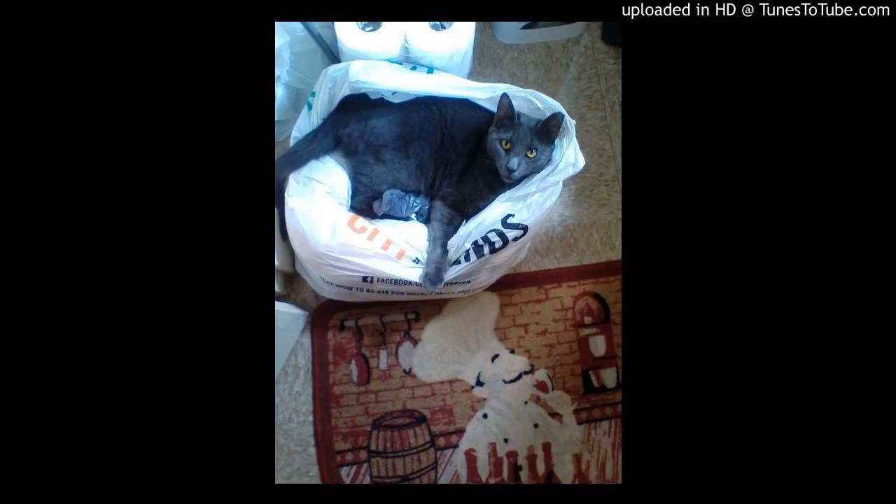I had him vaccinated for feline leukemia because I was told he was negative on the first test. I had him vaccinated around January 2017. I had a coupon for a feline leukemia test, and I decided to have him retested because I had been reading about false negatives and false positives, and because I had just heard about another one of his littermates that had passed from the disease. In March, he tested positive for the disease.